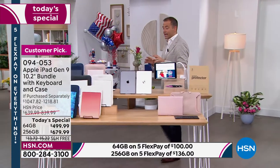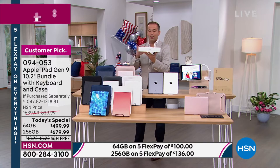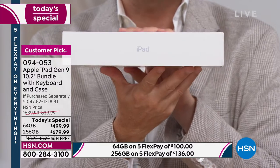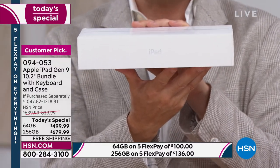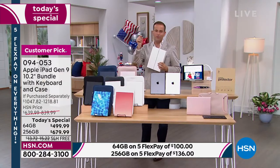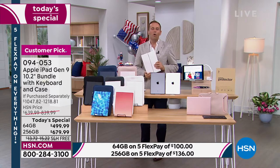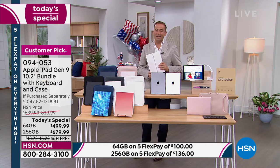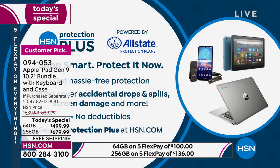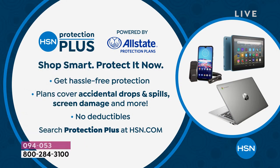When you order from HSN, it's the same as if you order from anywhere else, including Apple — it comes brand new sealed in the iPad box. This isn't the old model; it's the brand new ninth generation with the latest technology and hardware: the display, the A13 Bionic chip, the fingerprint scanner, stereo sound. Whether placing your order online or by giving us a call, ask about HSN Protection Plus — a great way to protect your investment with no deductibles. If you accidentally drop, spill on, crack, or break it, it will be repaired or replaced with a three or four year plan.